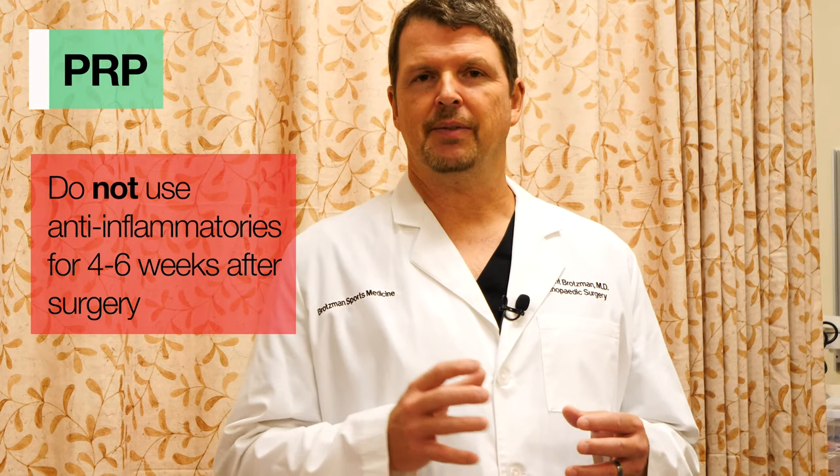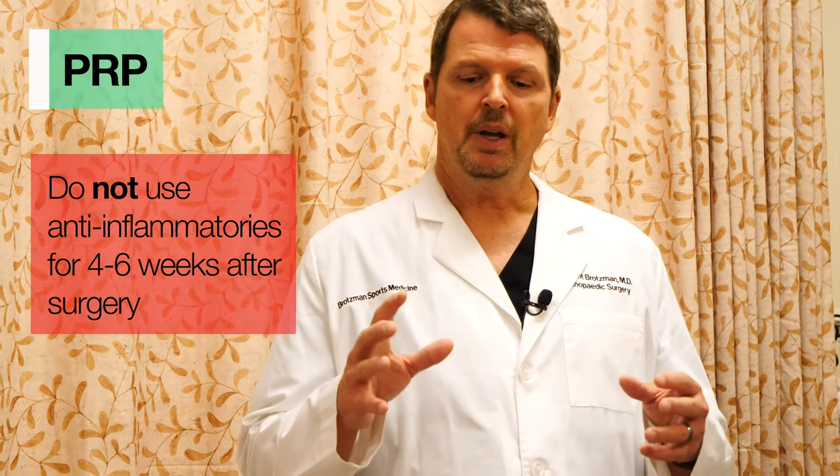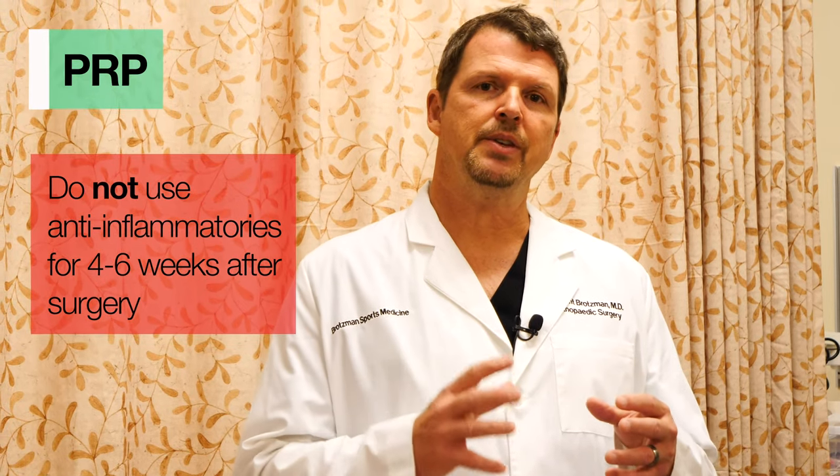One other thing to discuss is PRP — platelet-rich plasma. During surgery we draw your blood, spin it down, extract the platelet component, and inject it into the targeted areas. The important thing about PRP is to avoid anti-inflammatories for the first four to six weeks after surgery, because anti-inflammatories like Advil, Aleve, and Ibuprofen will decrease the effect of the platelet-rich plasma. You can use Tylenol or your prescribed pain medications, but avoid the anti-inflammatories.